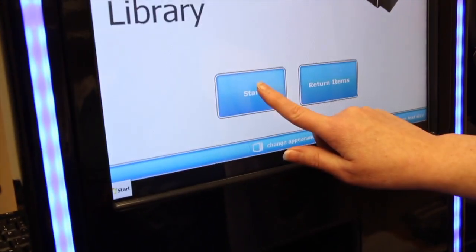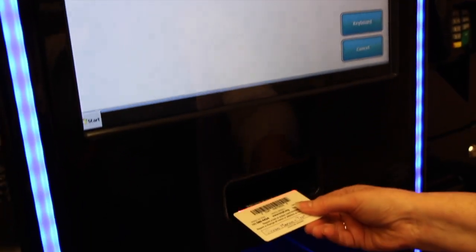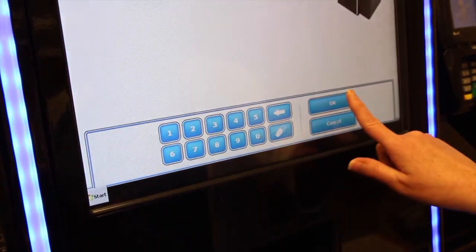First thing you do is you hit start. You put your library card in the small opening. Next, you put in your PIN — that's a number that only you know. And you hit OK.